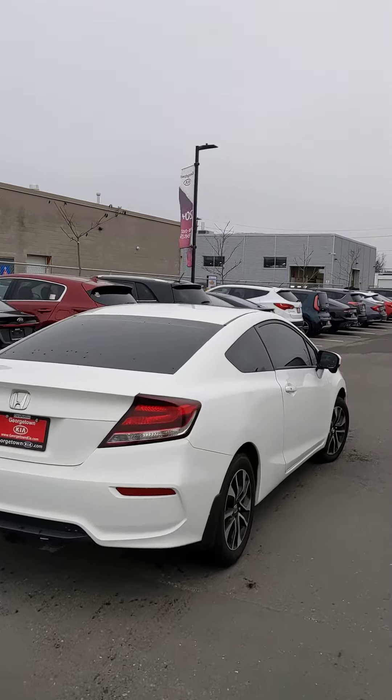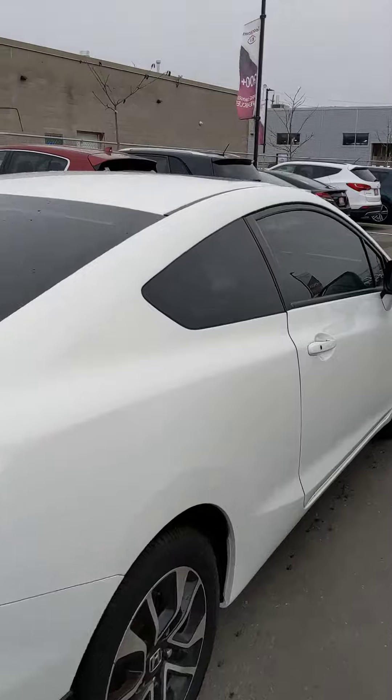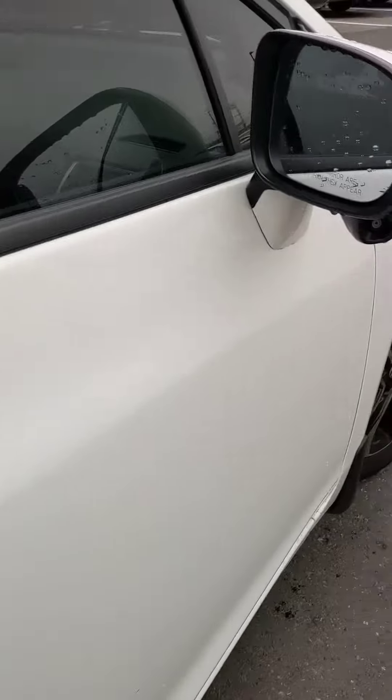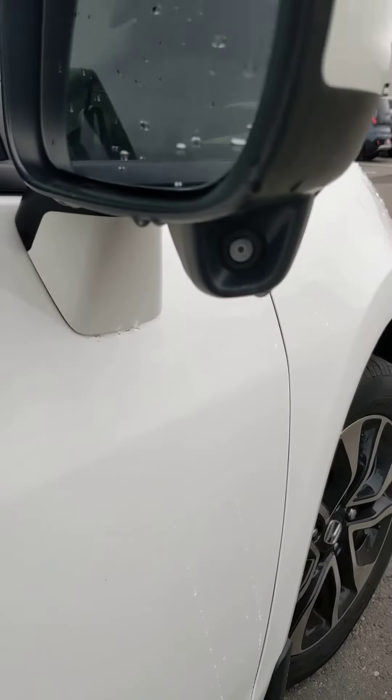Again, the vehicle looks sharp from all angles. Let me get into the interior, but before that you do have your unlock and lock for easy access to the vehicle itself. And what I love is the right turn camera.